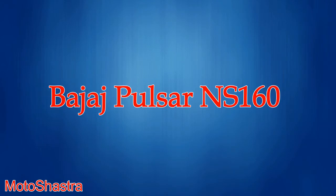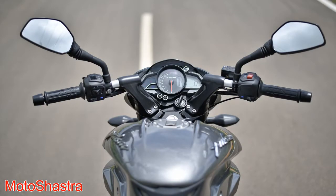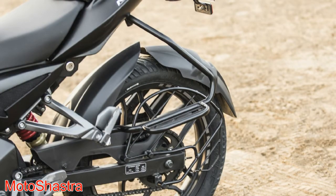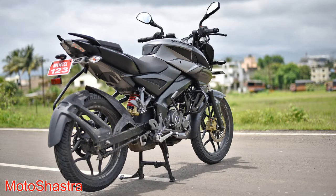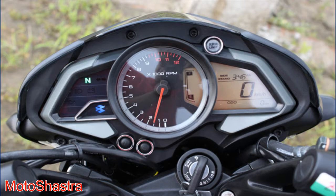Fifth comes the Bajaj Pulsar NS160. The Bajaj Pulsar NS160 fills the gap between the Pulsar 150 and Pulsar 180. The bike was launched after the AS150 was discontinued, using the same engine from the AS150. It comes with a 160.3 cc engine which produces 15 bhp of power and 14 Nm of torque, fitted with a 5 speed gearbox. The bike also comes with 4 valves, oil cooling, and twin spark plugs. It rivals the Suzuki Gixxer, Yamaha FZ, and Honda CB Hornet 160R.